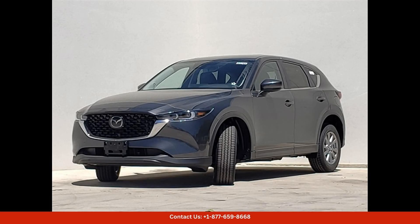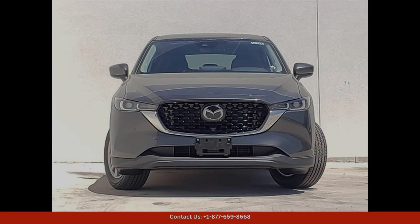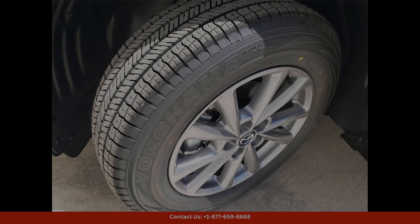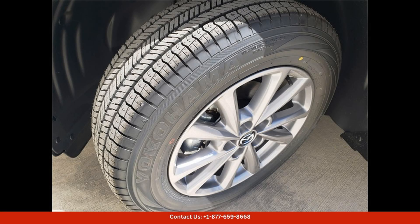Overall, the 2024 Mazda CX-5 25S Preferred Package in machine gray metallic is a top-tier SUV that combines style, performance, and comfort in one impressive package. Visit our dealership in Austin, Texas to experience this exceptional vehicle for yourself.